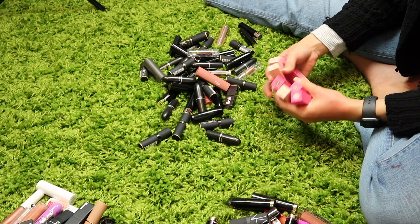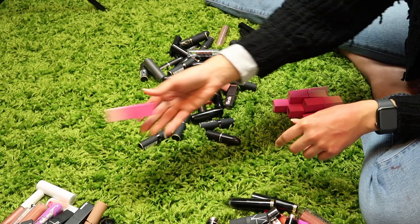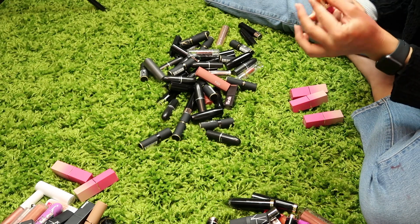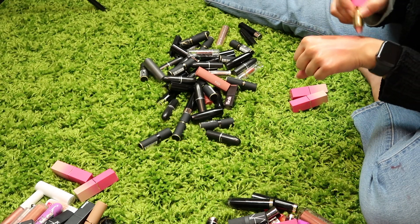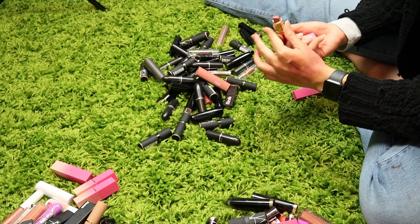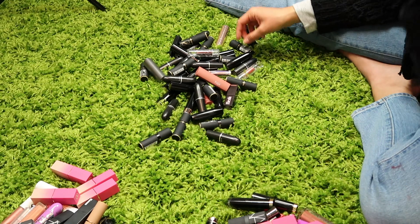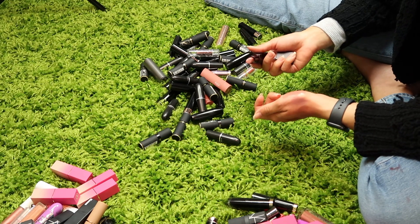I should go through these Juvia's Place lipsticks — I really should watch my swatch video because there are definitely colors I would not be wearing. In Vogue — not ever wearing that, getting rid of it. Libra was a color I liked. Chic was a color I did not like. Toffee was a good color. Hashtag 2020 — I don't think I liked that. The shade Me — I probably liked that, keeping it. And the shade Kebby — I don't think I would have liked that.